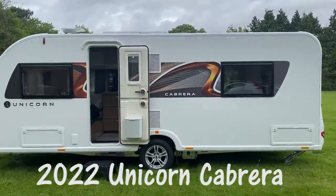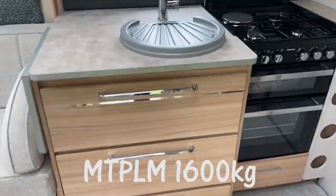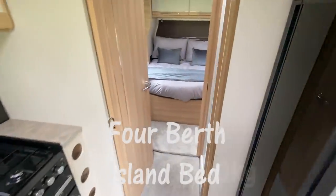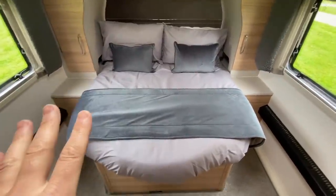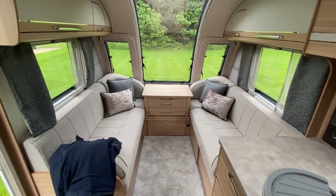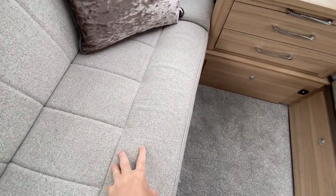This is the Cabrera, again single axle. It hasn't been prepped yet. This one has an island bed at the rear of the caravan, washroom in the middle, and lounge at the front.